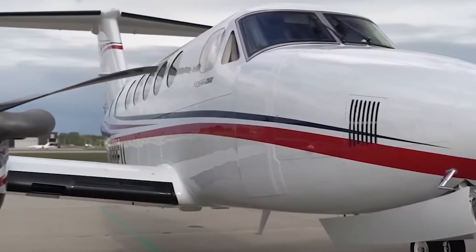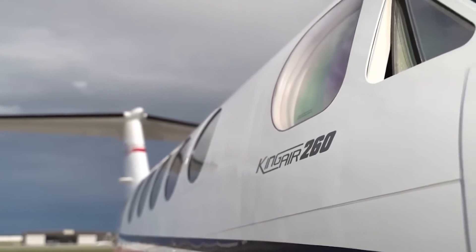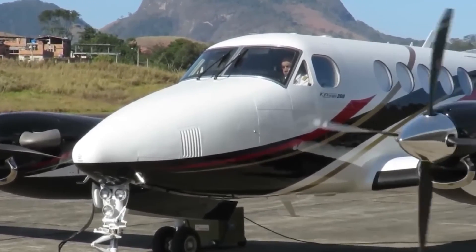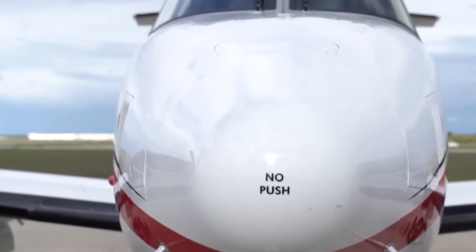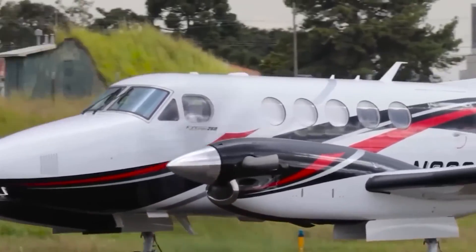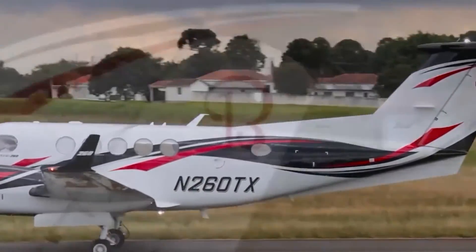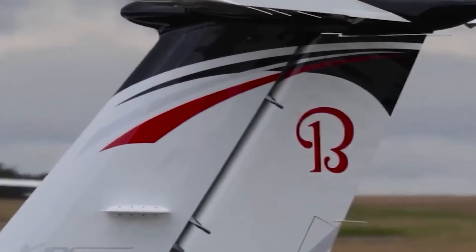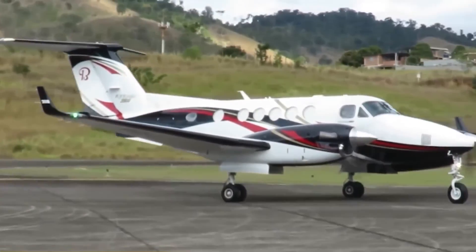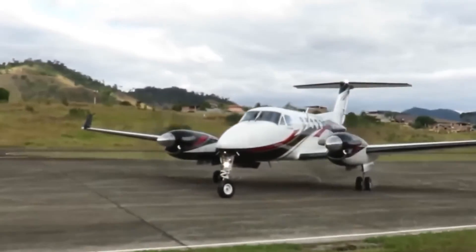As we embrace the technological horizon, the Beechcraft King Air 260 emerges not just as an aircraft, but as a canvas for the future of aviation. Beechcraft's legacy is one of perpetual evolution — envision a future where engine technology, avionics, and interior opulence undergo a symphony of upgrades. The King Air 260, with its innate versatility, is destined to be a sought-after choice across diverse sectors, with tailored iterations designed for medical evacuation, cargo transport, or surveillance — an aircraft crafted to adapt and excel in every mission.